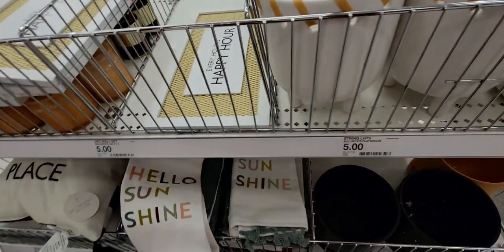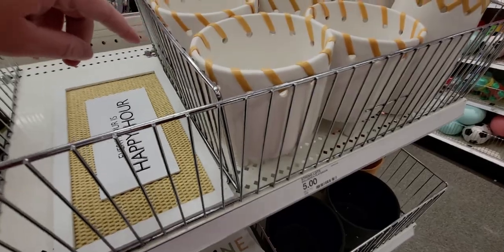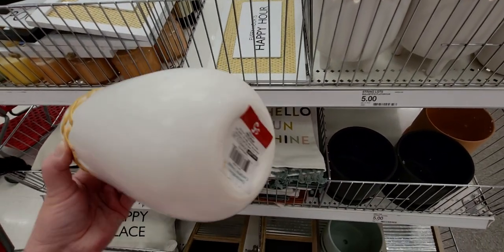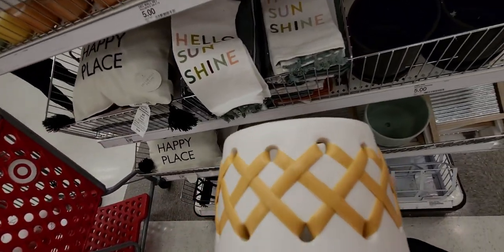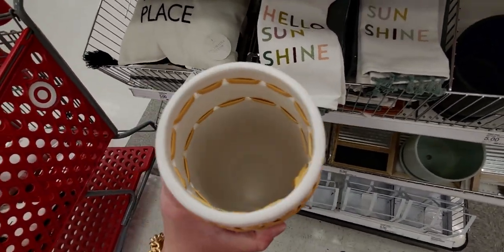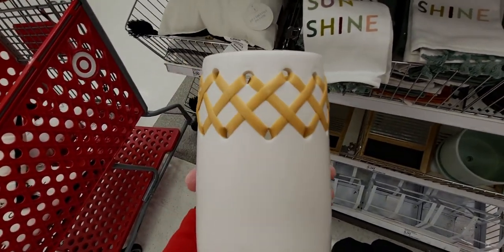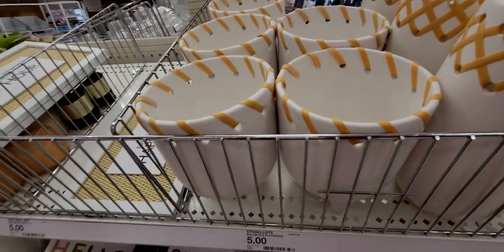Down here are some really cool items — they have little threading on them, five dollars. I don't want to drop it so I'm being careful, but isn't that neat? I've never seen anything like that before. They have two different designs.